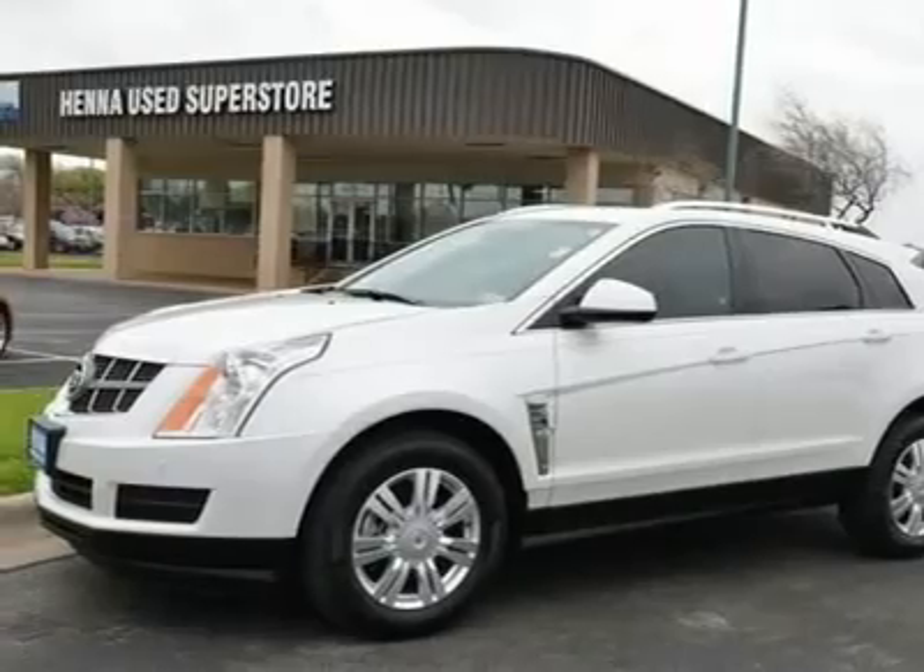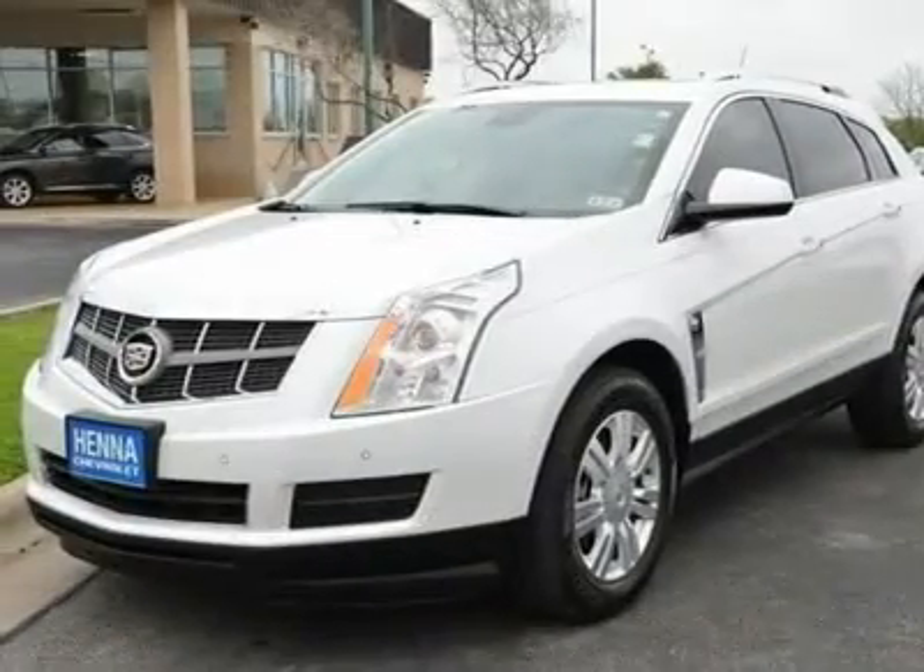Tires: Front All Season. Tires: Rear All Season. Sunroof / Moonroof, Panoramic Roof.